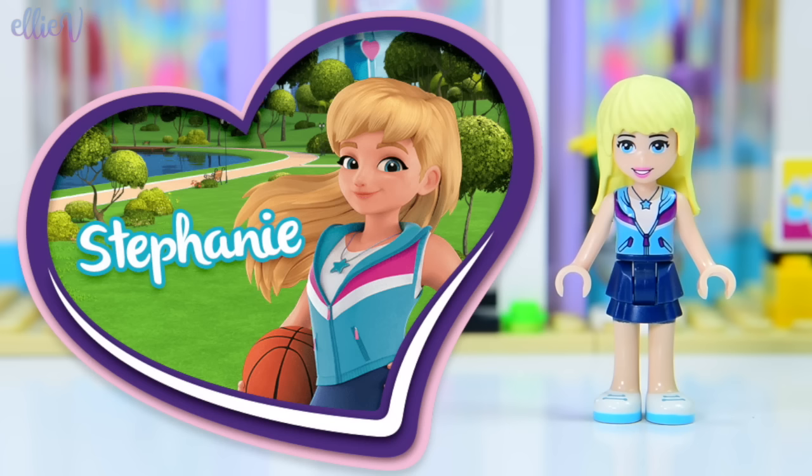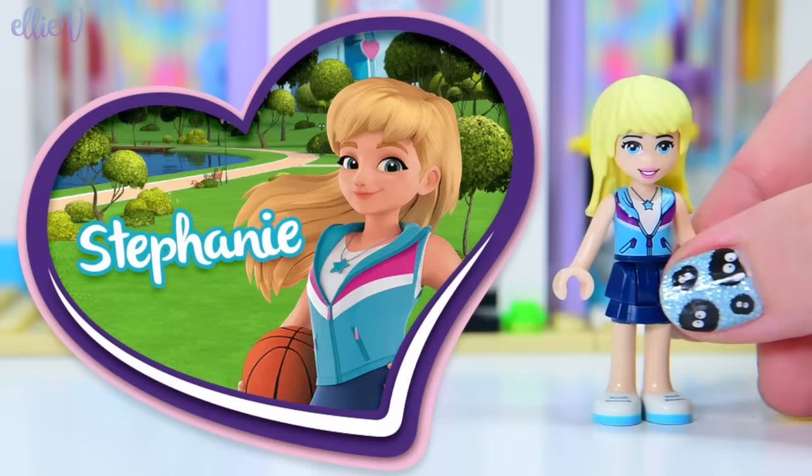Look at this beautiful new hair — she's got these big thick bangs and this long hair with lots of movement in it, looks really thick. Whereas the hair that she has on the mini doll, it's just not my favourite. I don't think it suits her or her personality. So today we are going to investigate all of the blonde hairstyles that LEGO has to offer, and see if any of them suit Stephanie a little bit better than her current hairstyle.